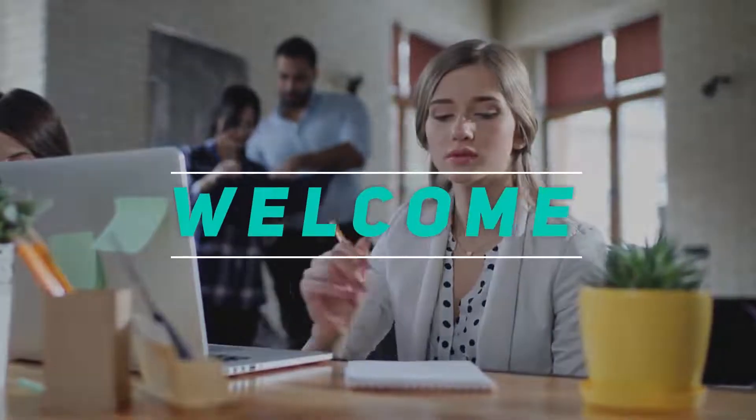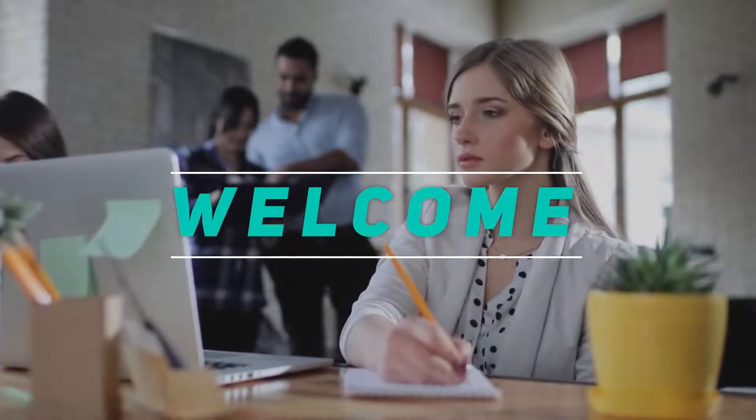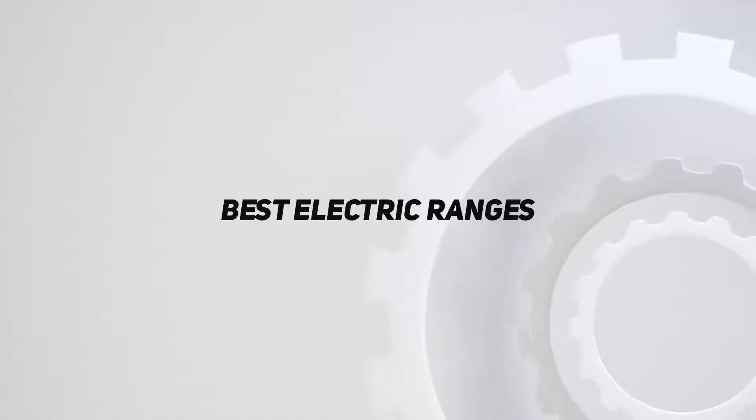Hey, welcome back to my channel. In this video, I'm gonna talk about the top 5 best electric ranges.